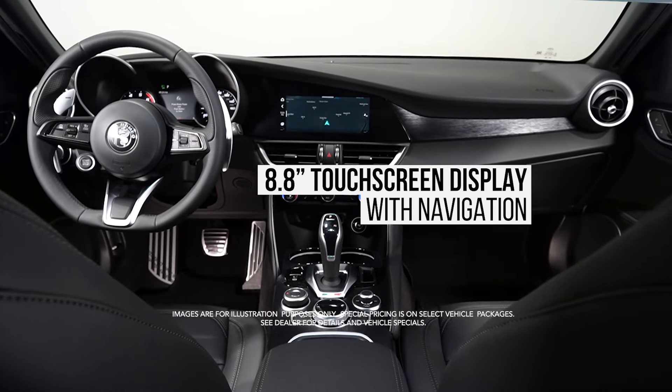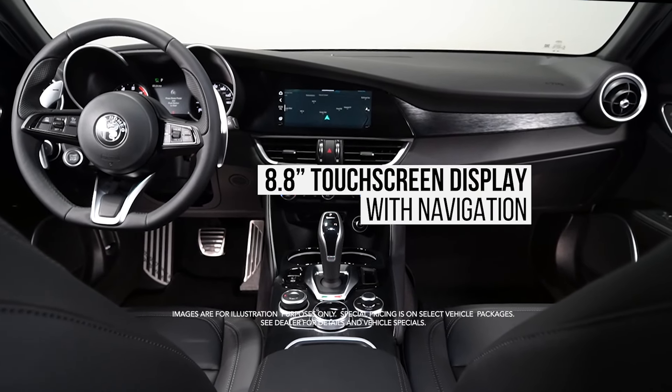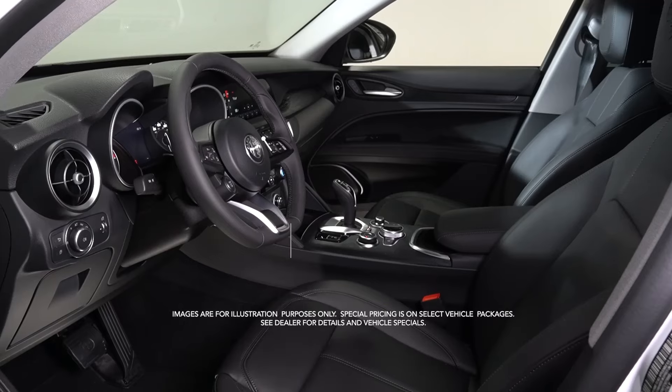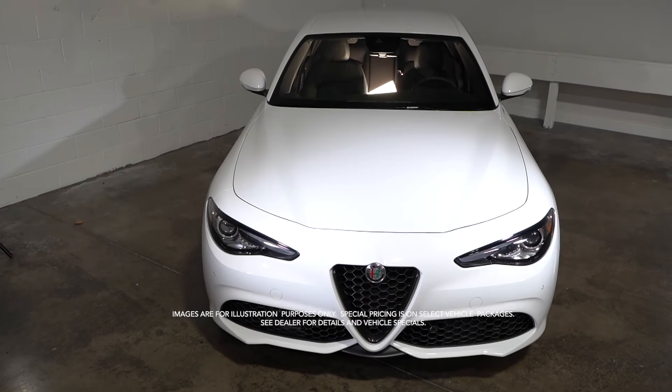Remote start system, 8.8-inch display with navigation, Apple CarPlay and Google Android Auto, heated front and rear seats, heated steering wheel, and much more.